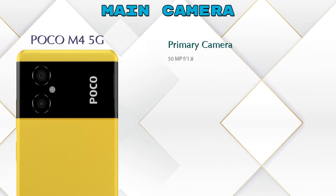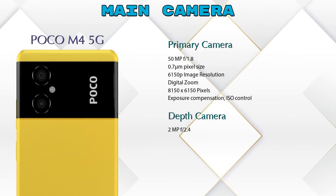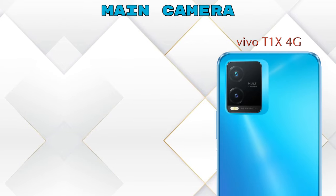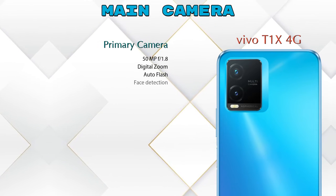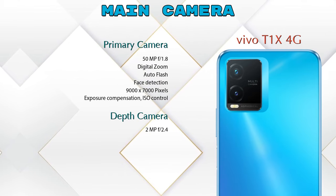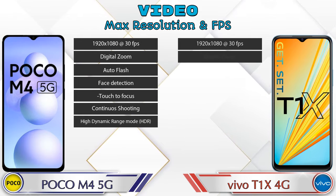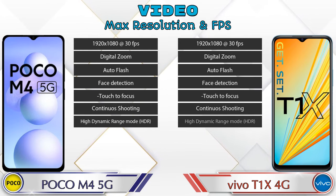Let's talk about the camera. For rear camera, we can see two cameras in M4 5G — a primary camera and a depth camera. T1X 4G also has two cameras — a primary camera and a depth camera. Talking about video camera, both phones have seven different types of features available.